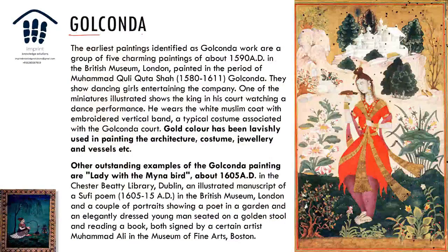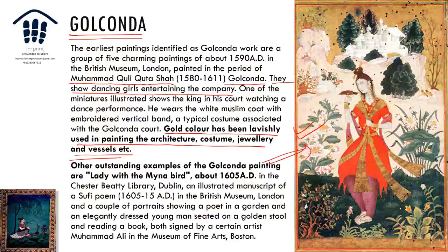Moving to the Golconda paintings — the Lady with the Myna Bird is one of the most famous works of the Golconda tradition. Among the earliest identified Golconda paintings are five charming works from the period of Muhammad Quli Qutb Shah, showing dancing girls entertaining company. One miniature also shows a king watching a dance performance — court scenes were central. Gold color is lavishly used in architecture, costume, and vessels.